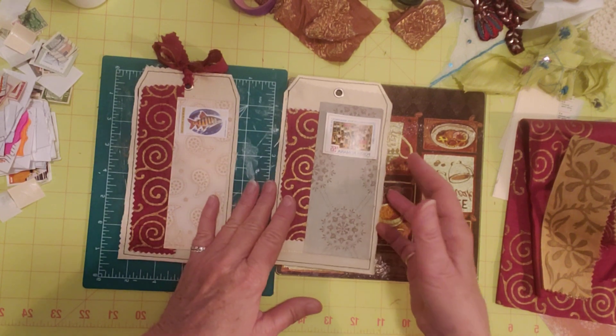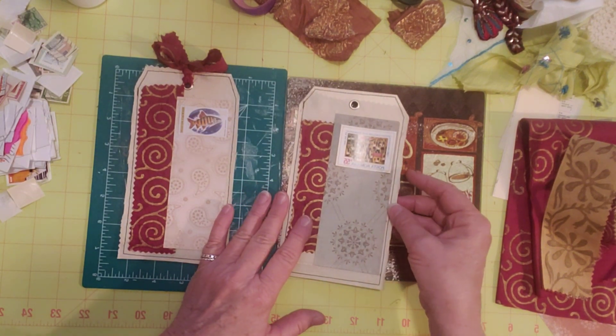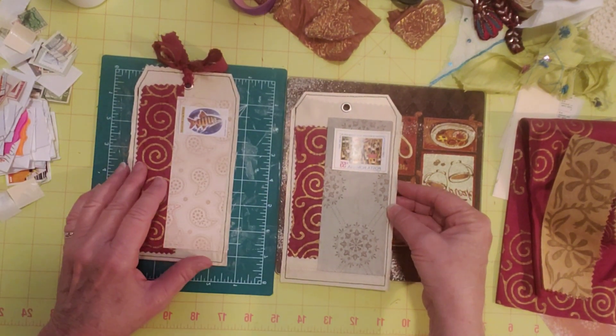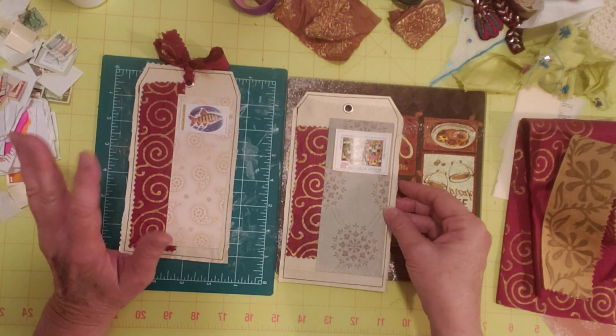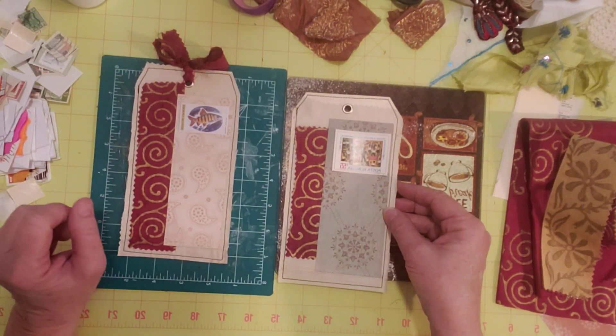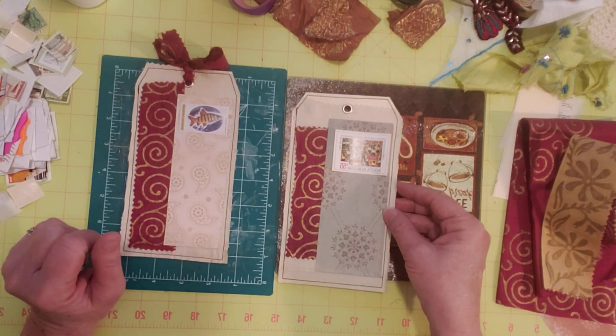What we do is just make tags — any tag size or theme that you want, and just jump in any Tuesday. We do it every week, so it's pretty much a no-brainer. Like if it's Tuesday and you want to do tags, go for it.